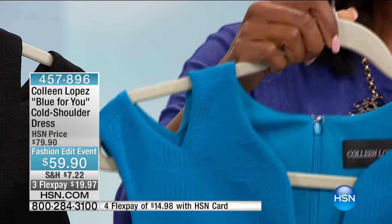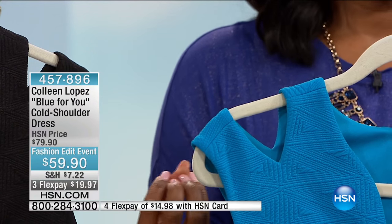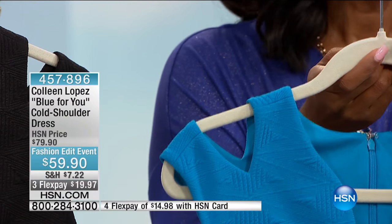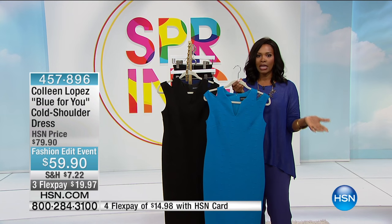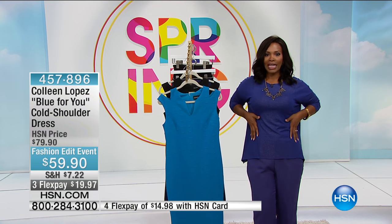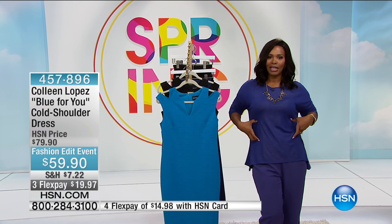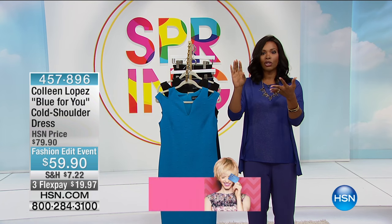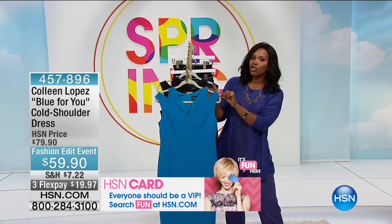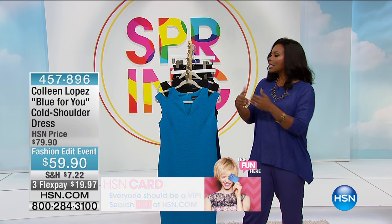Look at the shoulder cutouts right here. I like that Colleen took the cutout trend and did it in a way that the everyday woman is going to wear cutouts. You've seen the cutout trend on the runway, in magazines, and on red carpets — they're usually cut out along the side. Where are you going in a cutout dress right there? You're not going to work, you're not going to church, you're not going to a function. But with the cutouts along the shoulder, you've got a really nice, beautiful detail that's not too much.